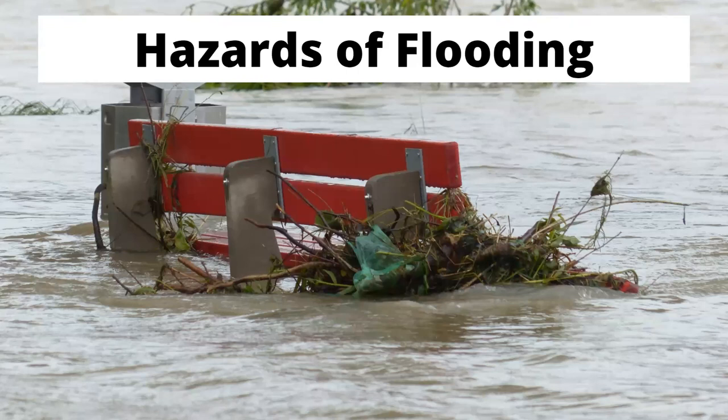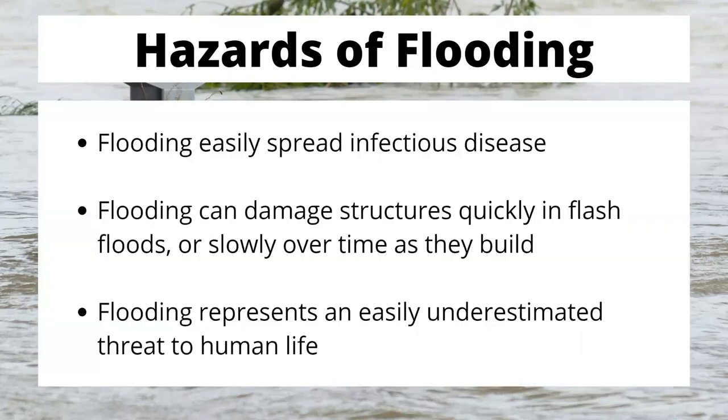Let's get to a little bit on flooding. There are a lot of hazards when it comes to flooding, and unfortunately we human beings are kind of terrible at thinking about those hazards. What we typically forget is that flooding can spread infectious disease very easily. You do not want to go wading in flooded waters — that means sewage tanks have been flooded, city sewers could be flooded. That is a very easy way to get very sick very quickly.